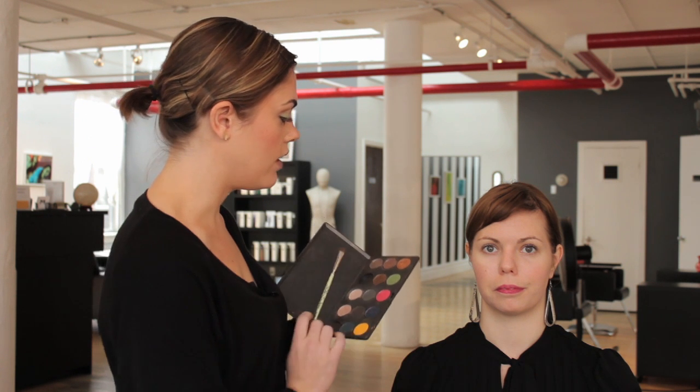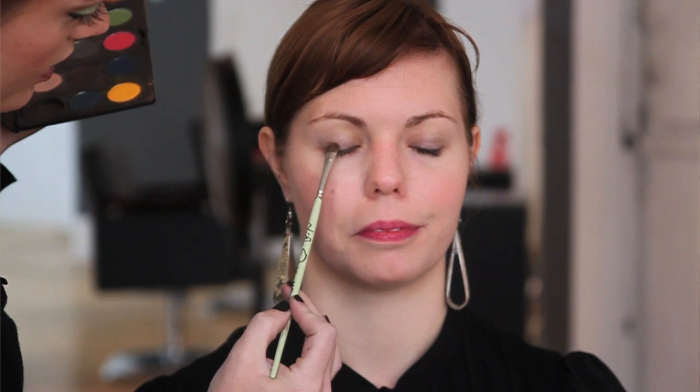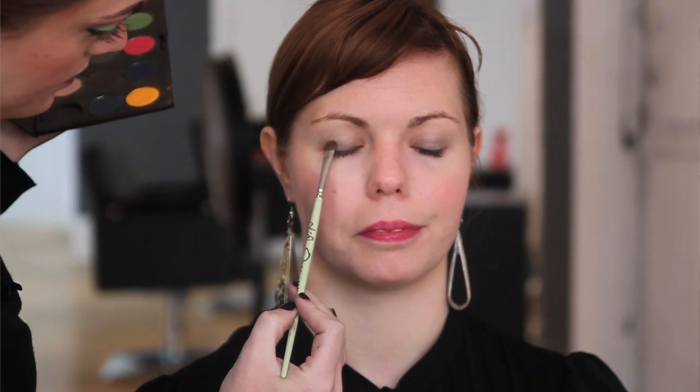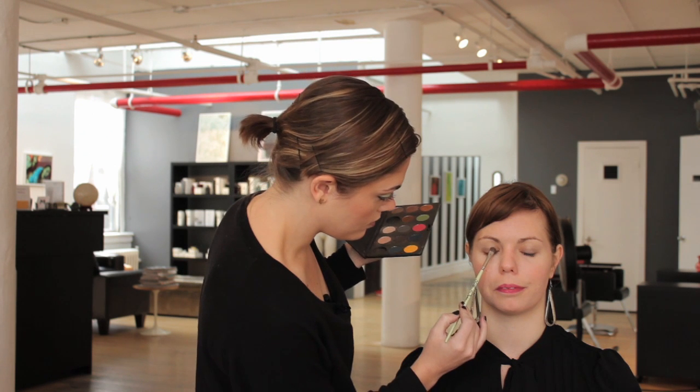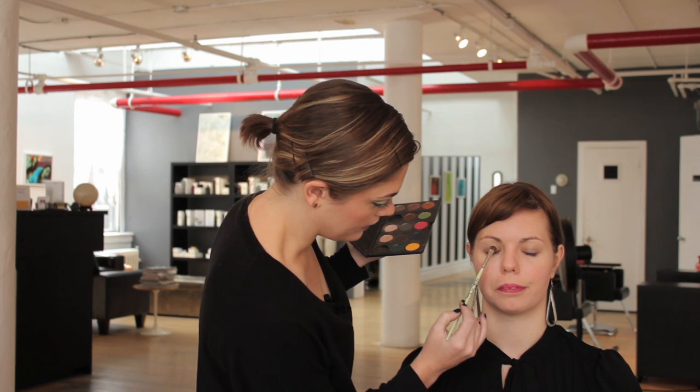She has some gold and green in her eyes, so I'm going to tap a nice gold color on, and that's going to really make her eyes come out, which is going to work best for her. So, close for me. And then just dabbing it along the lines, all over the eyelids.